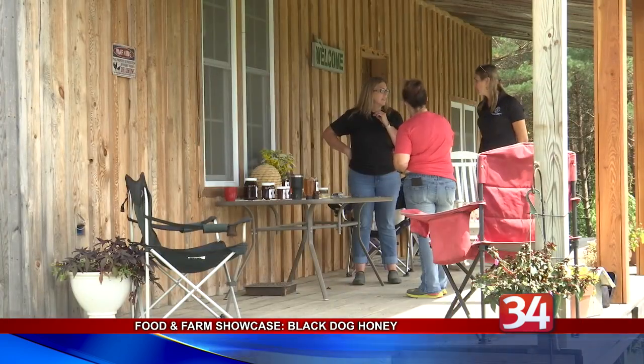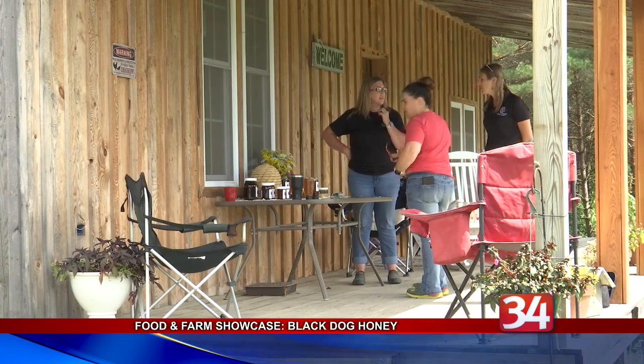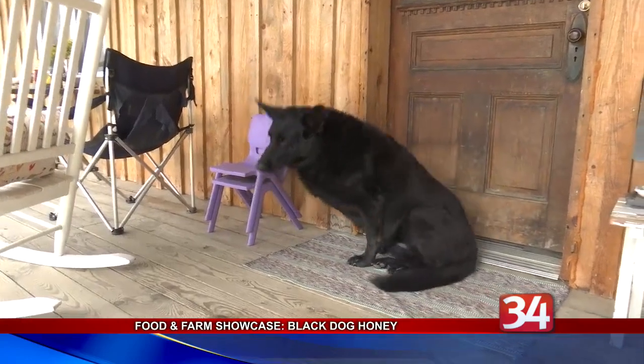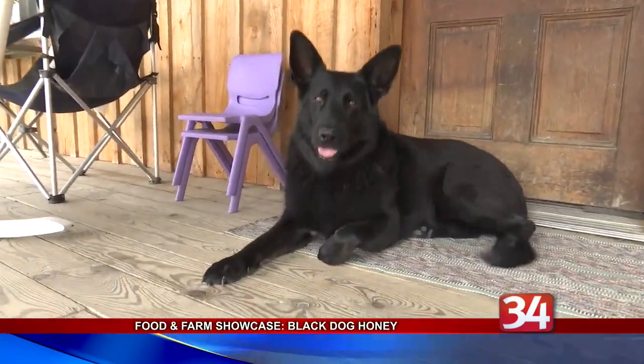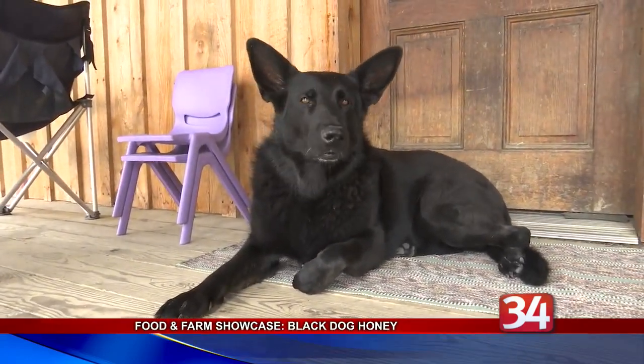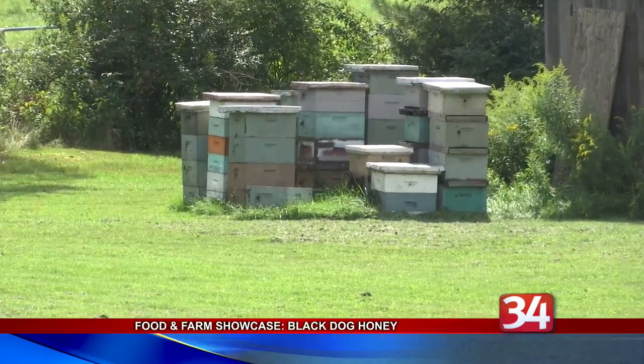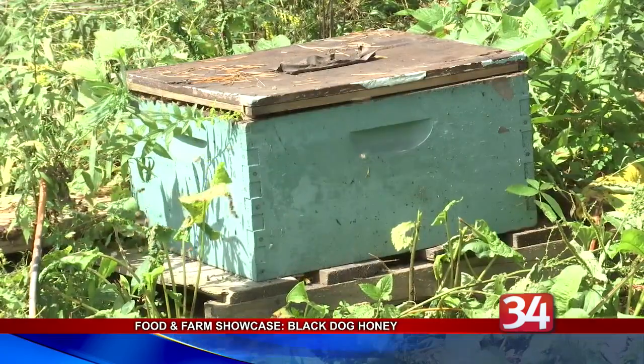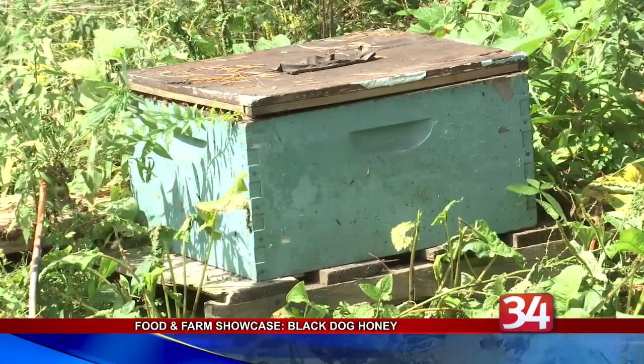The honey company was named after their black German shepherd, Mabel, who, for the record, doesn't much care for the bees. All of the Black Dog Honey products are available every Saturday from 9 to 1 at the McRae Stand at the Broome County Regional Farmers Market on Upper Front Street, as well as both local Taste New York stores.